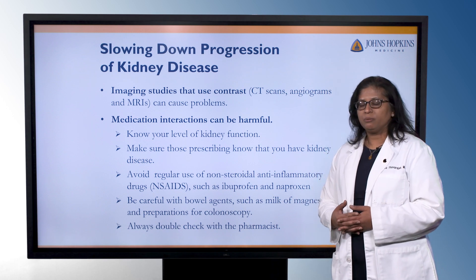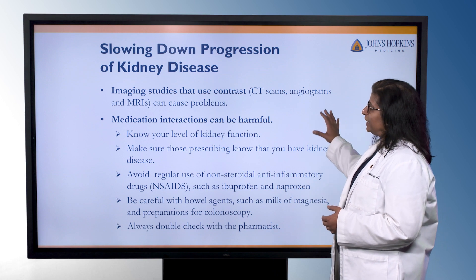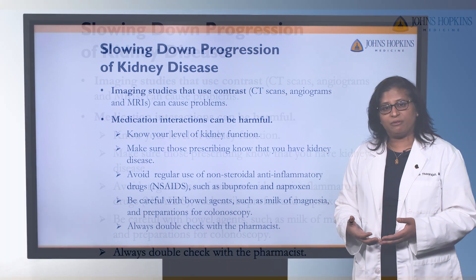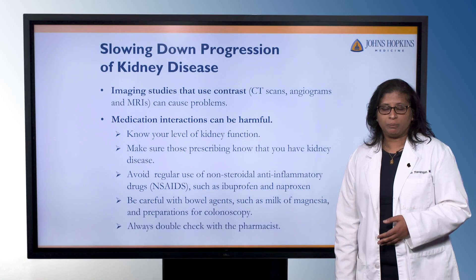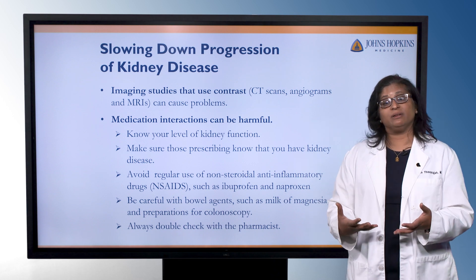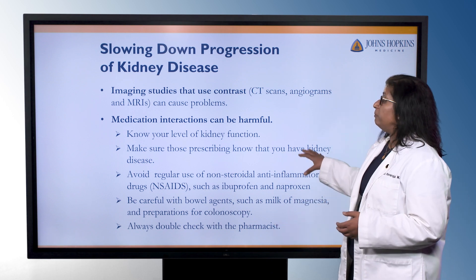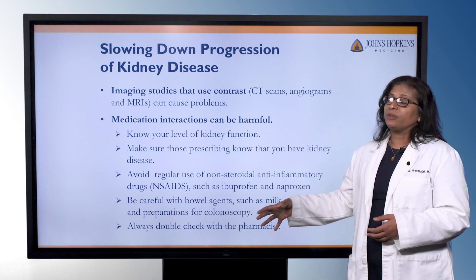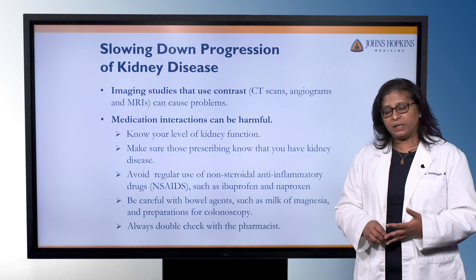When talking about kidney disease progression, we also want to worry about things that could put an extra stressor on the kidneys. Imaging studies that use contrast may have an impact on kidney function. It doesn't mean that you don't have those studies or that they may not be necessary, but it is something to discuss with your healthcare team to see if it's an appropriate choice or what they can do to help reduce your risk. Also, medication interactions can be harmful when people have kidney issues. No one can look at you and know what your level of kidney function is, and many of us go to multiple different doctors or an urgent care center. So it's really important to know your level of kidney function and make sure that anyone prescribing medications is aware you have kidney disease, so they pick medications that are safe for the kidneys or adjust the dosing.